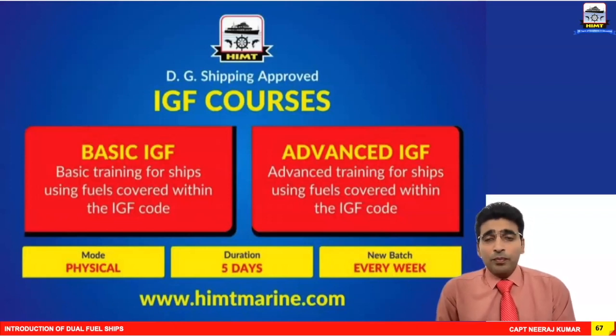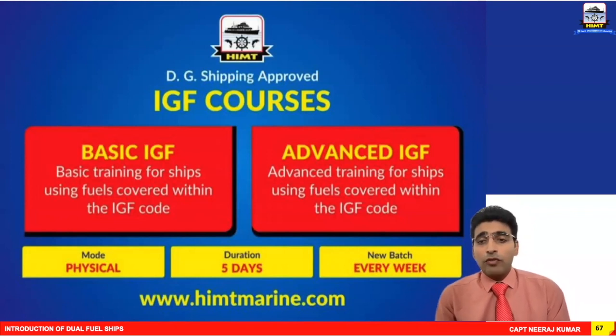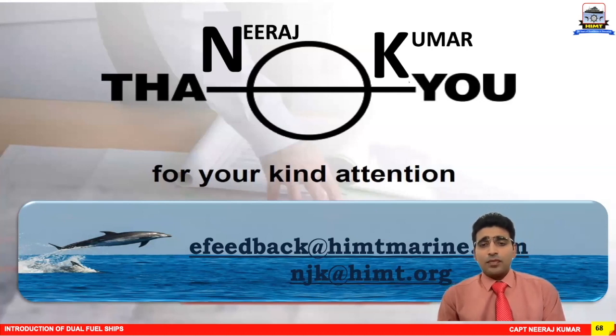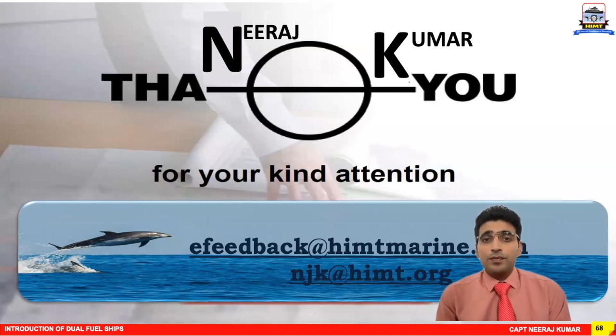It's time to end part one of the video. Part two will be the advanced version covering engineering, machineries, and more. Before ending, a small note: at HIMT we are conducting both the basic and advanced IGF courses, each five days in duration. If you are interested in booking the course, please visit the website himtmarine.com. Thank you, gentlemen. I'm Captain Neeraj and I'm signing off now. I welcome all your feedback at the email IDs mentioned below. I hope you managed to learn something new, and I will see you all in part two of the dual fuel ships.